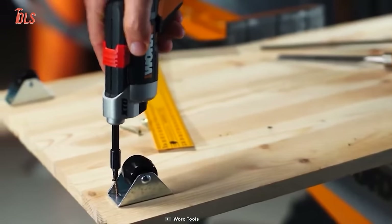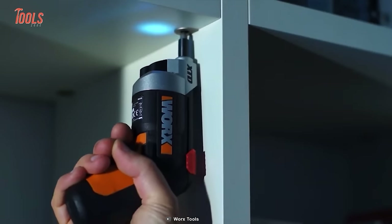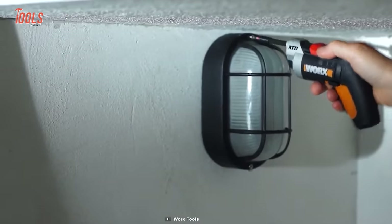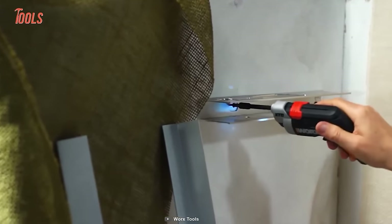Whether you're assembling big furniture, fixing appliances or installing shelves, this driver delivers the perfect balance of precision and power. What truly sets the WX252L XTD apart is its exceptional battery life, so say goodbye to frequent charging, since this driver will keep going strong project after project.